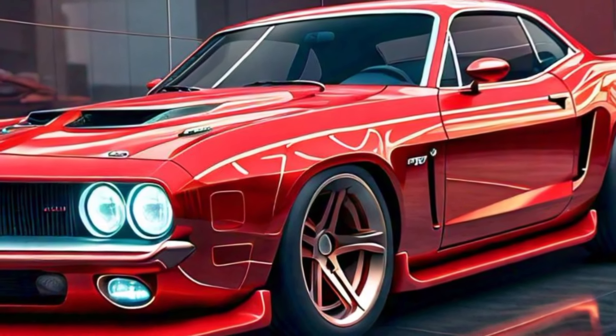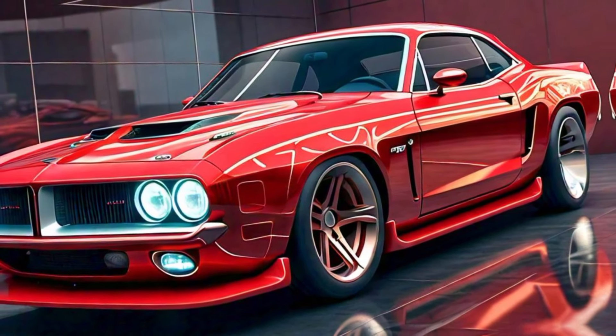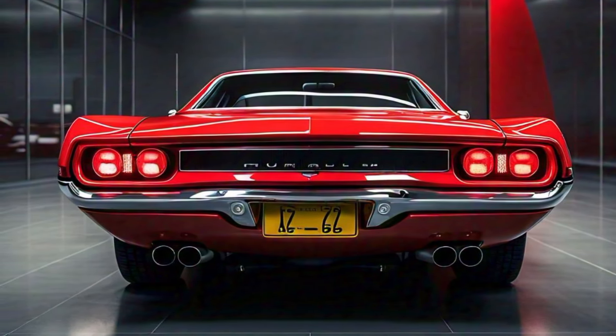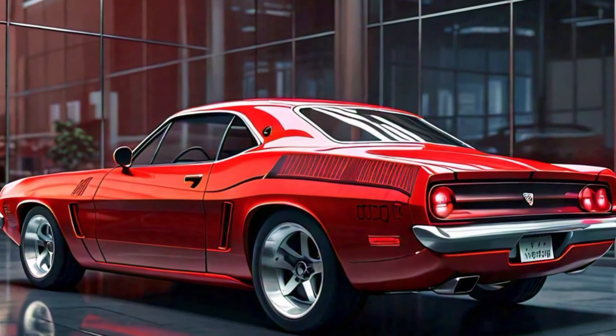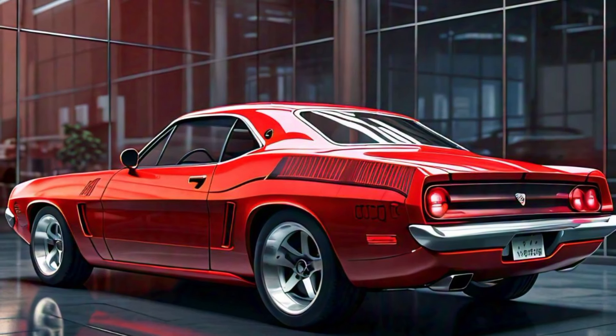The 2025 Plymouth Barracuda is a thrilling revival of a muscle car legend. It's got the power, it's got the looks, and it's packed with the latest tech — all while staying true to its roots. So what do you think? Could this be your next dream car? Drop a comment below and let us know your thoughts. Don't forget to hit that like button and subscribe for more epic car reviews. Until next time, keep driving with passion — thanks for watching, see you in the next video!